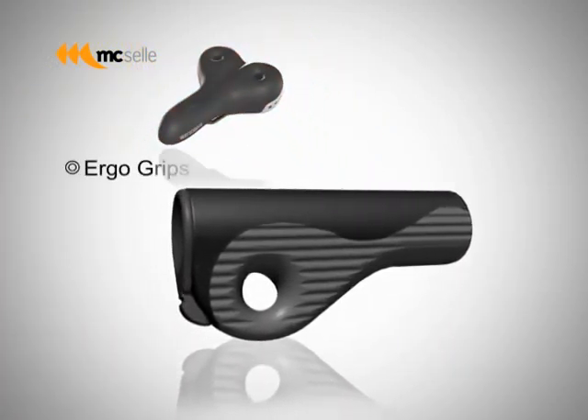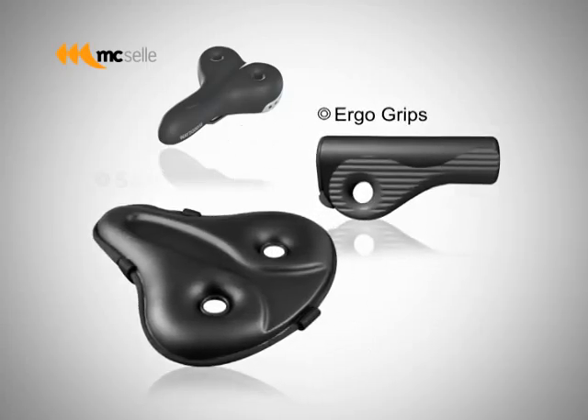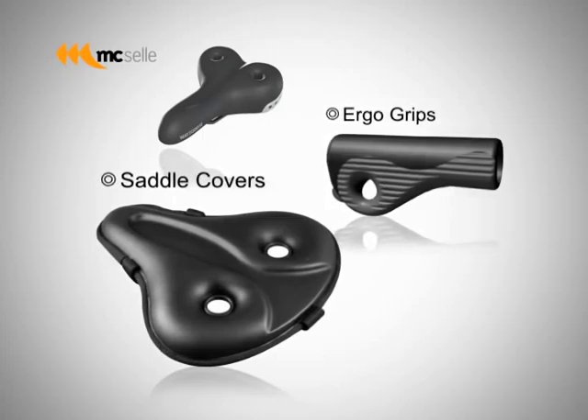Along the same line of Waygoose's design concept, Maxella has also developed handlebar grips and saddle covers.